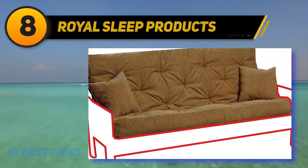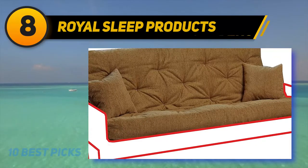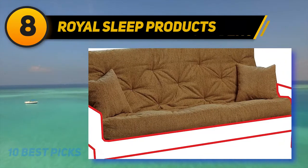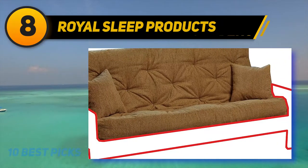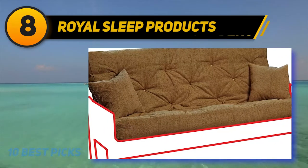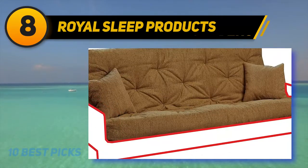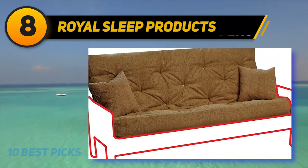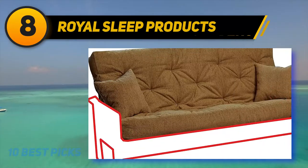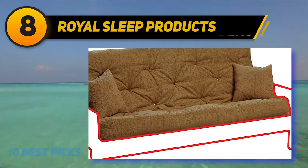Number 8 on my list: Royal Sleep Products. An excellent Futon mattress comes from Royal Sleep Products, a beautiful model with beige upholstery fabric and two matching pillows included. The Futon is made in the USA, a sign of reliable quality. The materials used in manufacturing include four layers of a premium blend of cotton and polyester, two layers of memory foam, and another layer of polyurethane foam. This combination makes for a very comfortable mattress while also keeping it sufficiently firm to sleep well on it.